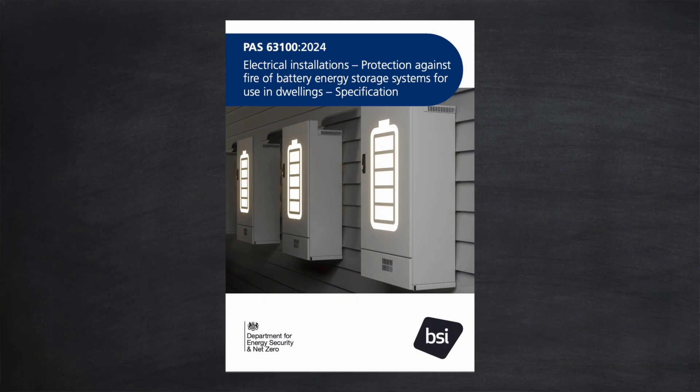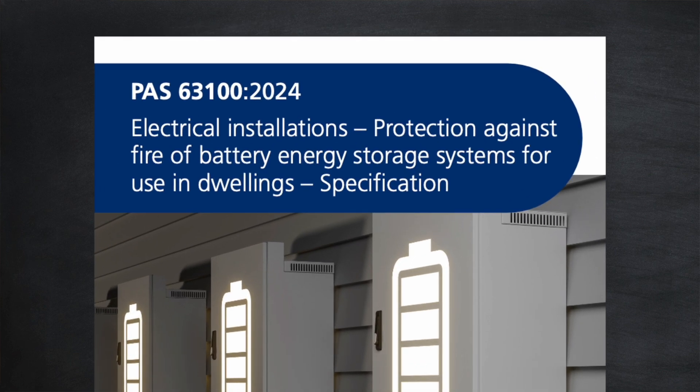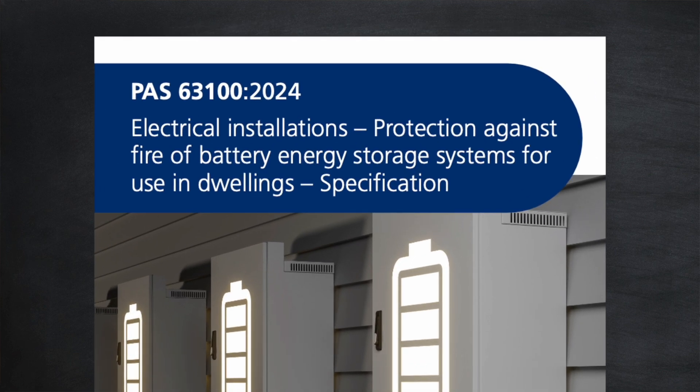Hi, I'm Gary and welcome back to my channel, Gary Does Solar. A few days ago the British Standards Institution released new guidance for the electrical installation of battery energy storage systems for use in dwellings — that's home batteries to you and I — and it sparked considerable debate across social media. So what's all the fuss about?